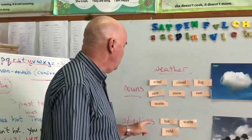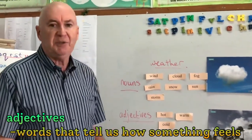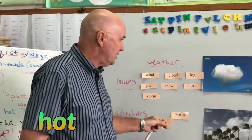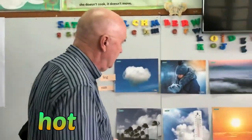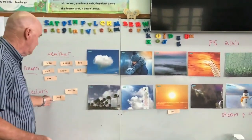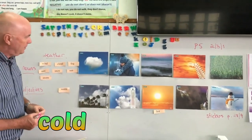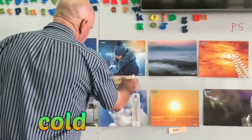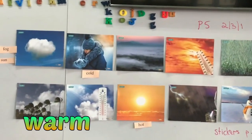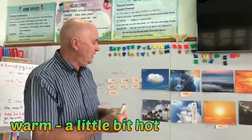Let's start with the three adjectives — words that tell us how something feels. We've got the adjective hot, and I think that would be a good picture for hot. Cold — the person there is cold. And warm: notice how we say this, not 'wham' but 'warm.' Warm means a little bit hot.